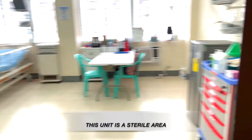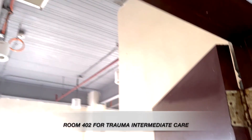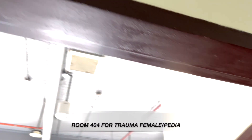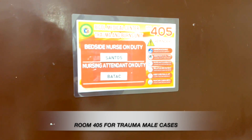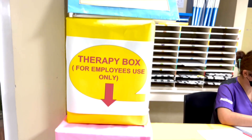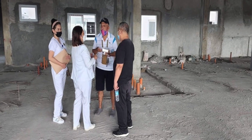This unit is a sterile area. Room 402 for Trauma Intermediate Care. Room 403 for Trauma Female Pedia. Room 404 for Trauma Female Pedia. Room 405 for Trauma Male Pedia. Room 432 for Trauma Male Pedia.